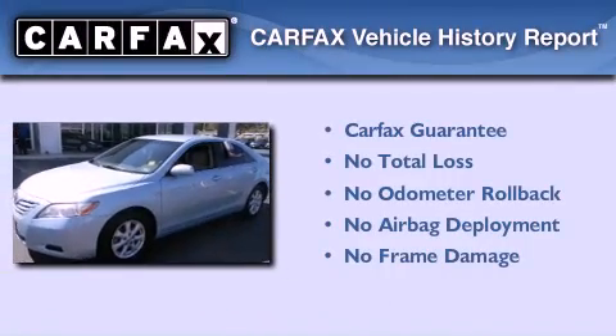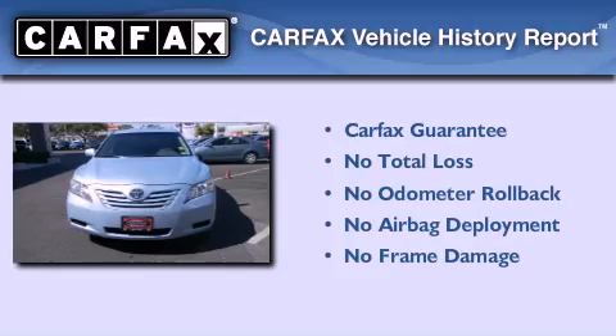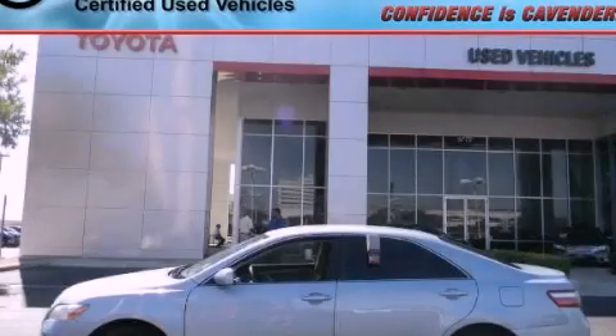Not to mention that this Toyota qualifies for the Carfax Buy-Back Guarantee. This automobile won't last long at this price. Call and arrange a test drive now.